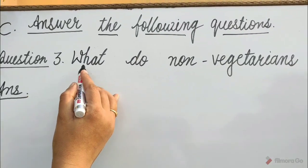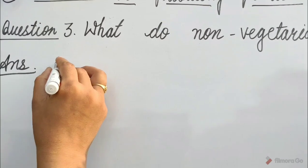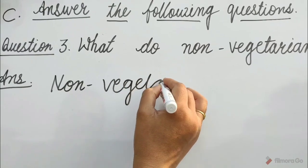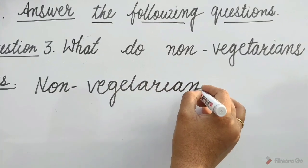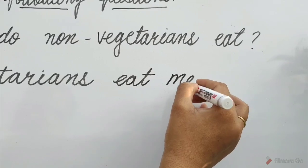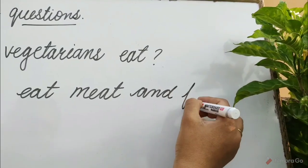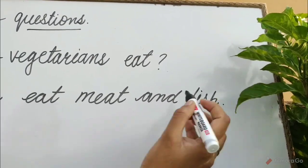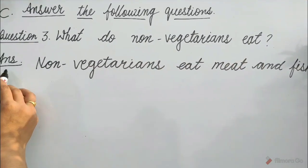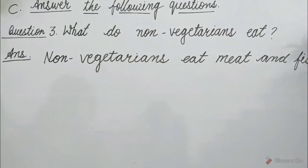Question 3: What do non-vegetarians eat? Answer: Non-vegetarians eat meat and fish.